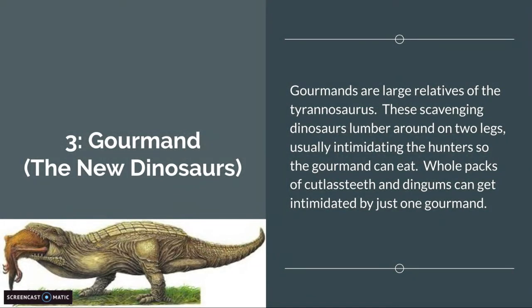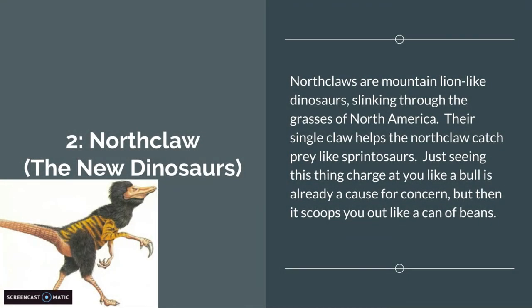Number 3 is the Gourmand from the New Dinosaurs. Gourmands are large relatives of Tyrannosaurus. These scavenging dinosaurs lumber around on two legs, usually intimidating hunters out so the Gourmand can eat. Whole packs of cutlets, teeth, and dinghams can get intimidated by just one Gourmand. I'm pretty sure that dinghams don't live on the same continent as Gourmands — correct me if I'm wrong, but I'm pretty sure they don't.